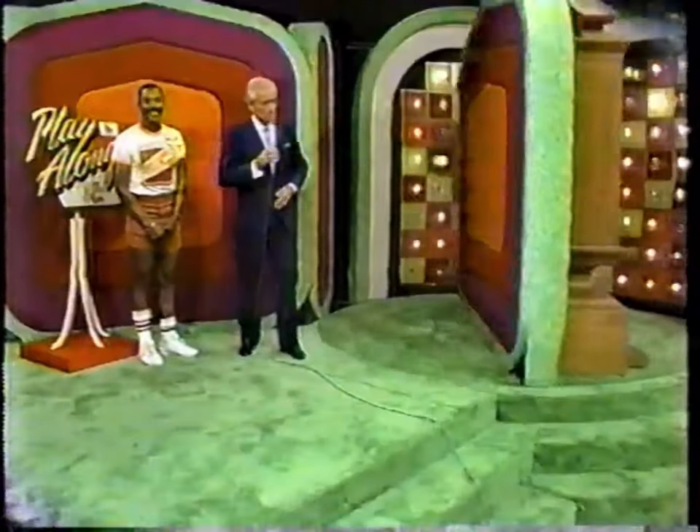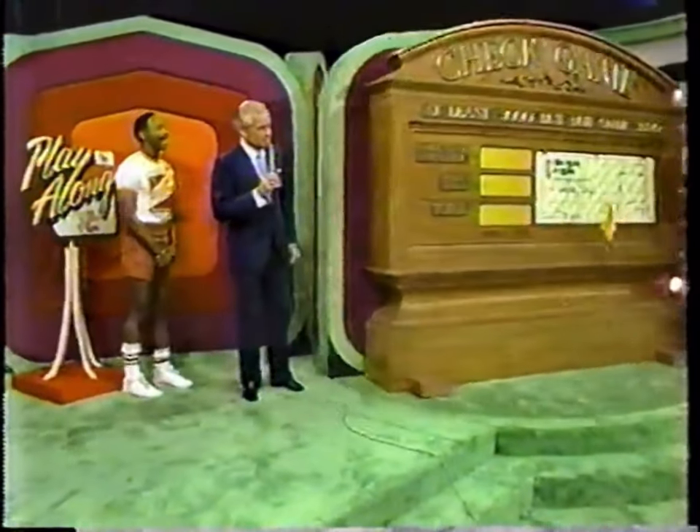A new jet ski! The Kawasaki Jet Ski is a highly maneuvering boy! That's a good-looking prize!